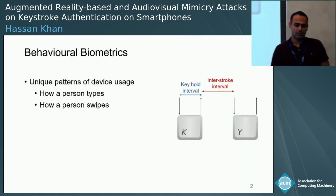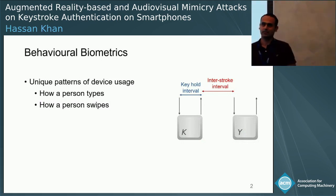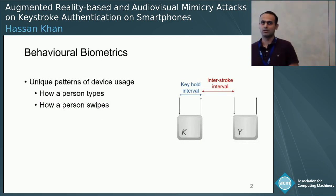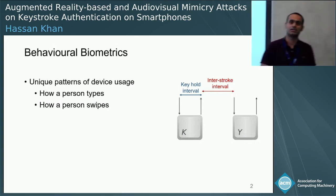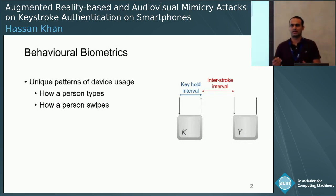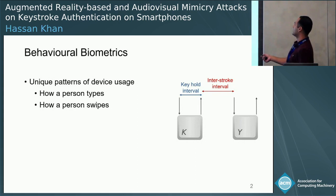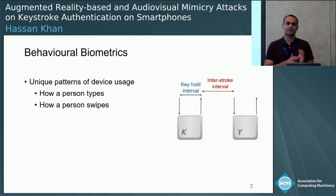Behavior biometrics authenticates users based on their unique device usage pattern. This could be based on different things — for instance, how a person swipes on their device, as well as how a person enters text on the device. It uses features like keyhold, which looks at the amount of time a person presses a key.